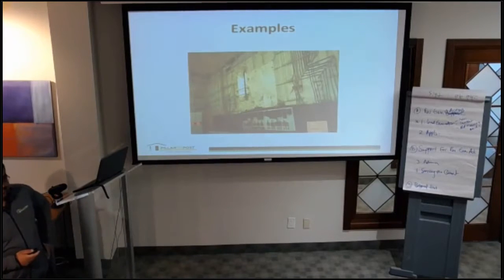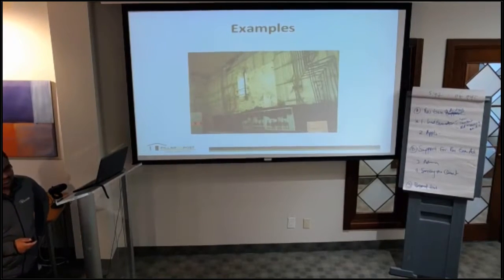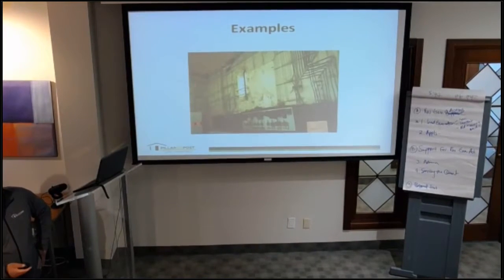What's the maximum output for a farmhouse? Usually 60 amps. I haven't seen any above 100, so it's usually 60.